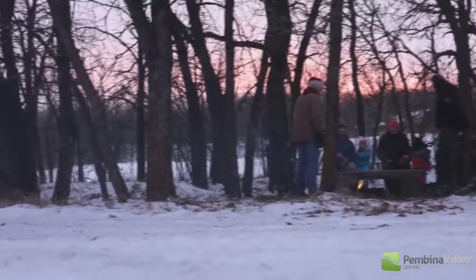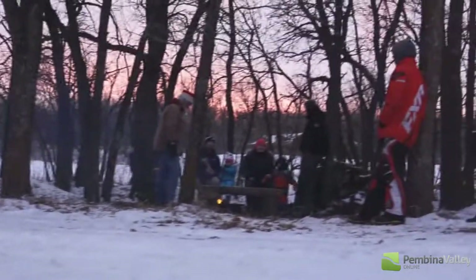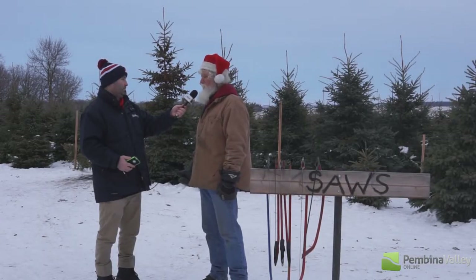It's just weekends right now — Saturdays from 10 to 5, or 10 to dark, and Sundays from 1 to dark. We have a website and it's called mountnebotrees.ca, so that'll give you the directions to get here.